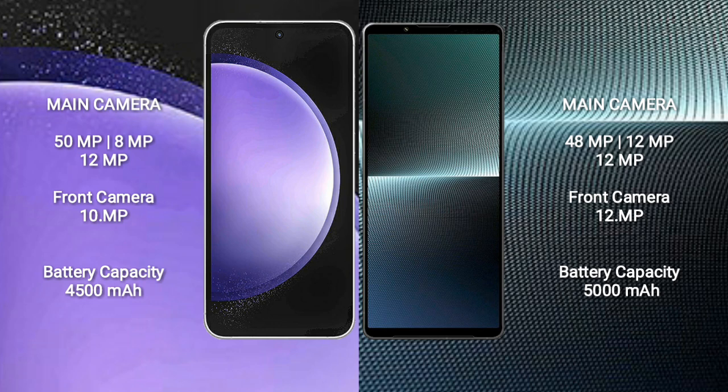Samsung Galaxy S23 FE features a rear triple camera setup: 50MP plus 8MP plus 12MP, and a 12MP front camera. Sony Xperia 1 Mark 5 also features a rear triple camera setup: 48MP plus 12MP plus 12MP, and a 12MP front camera.